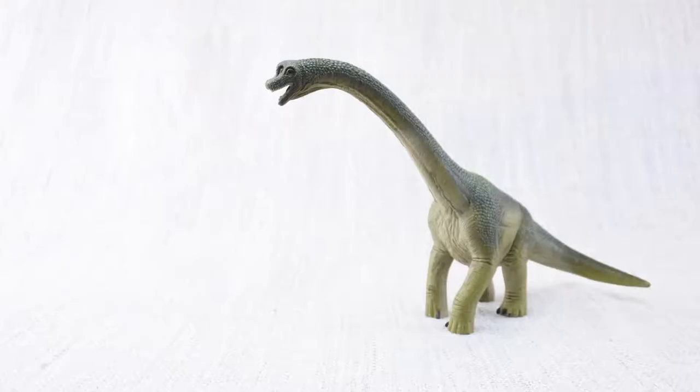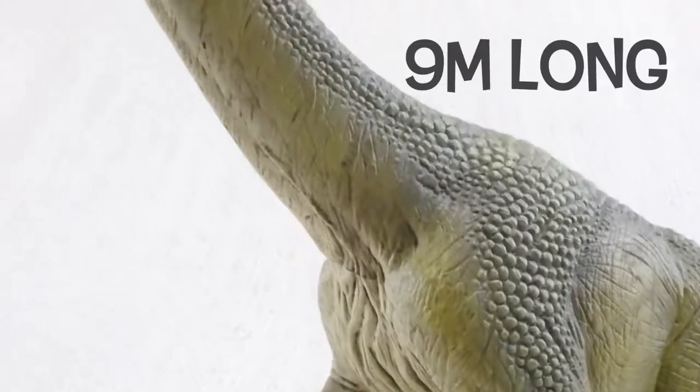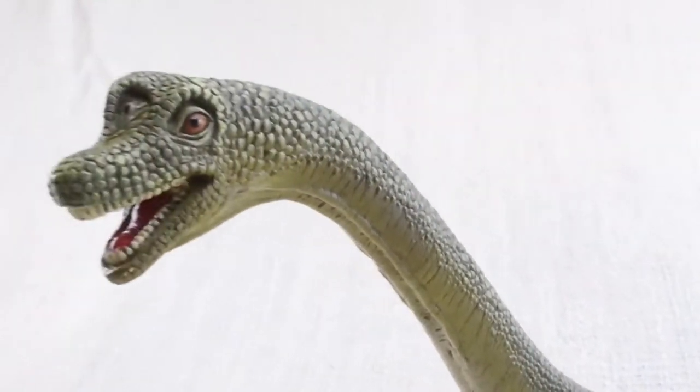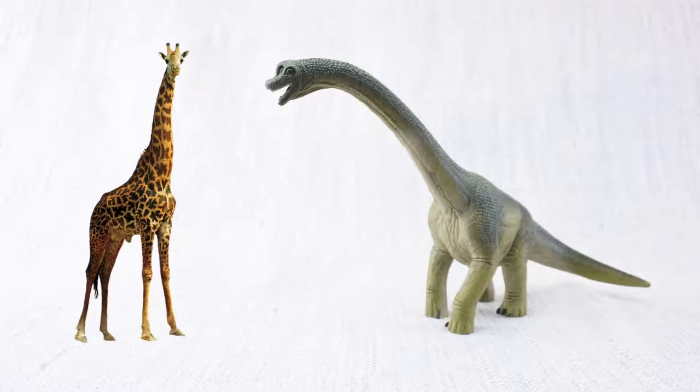Which animal does Brachiosaurus look similar to? Just like a giraffe, it had a very long neck! It could be up to nine metres long — that's nearly twice as long as a whole giraffe, just in the neck!